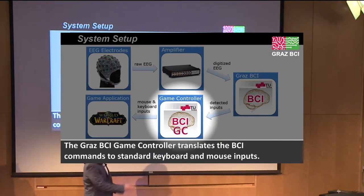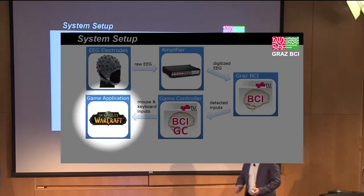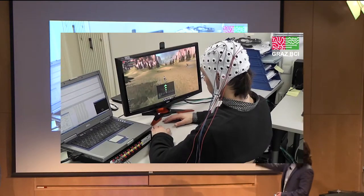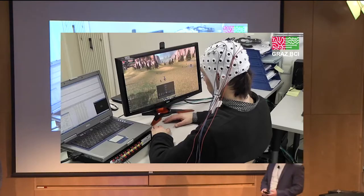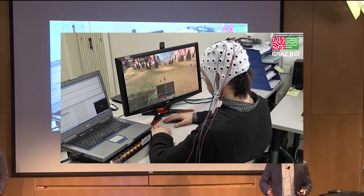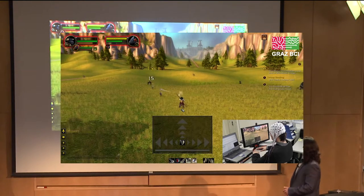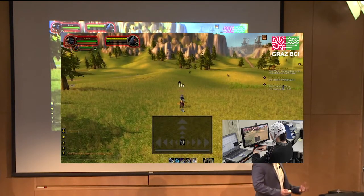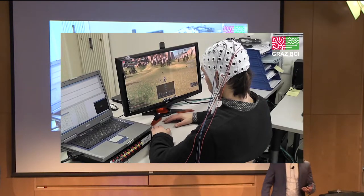It also allows analog-like control with varying strengths in response. You can see the person is able to move the character forward, left, and right, while other World of Warcraft commands are handled through scripts. But as a consumer, it's not really useful if you have to spend weeks to months mastering this type of technology.